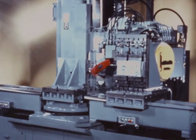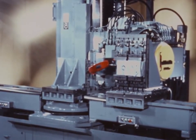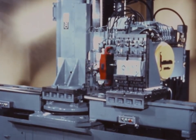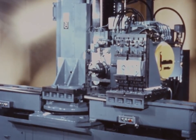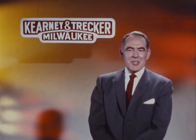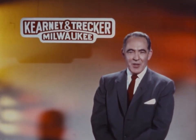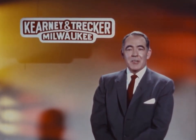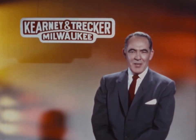Milwaukee Matic is the only machine tool that fully utilizes the profit potential of numerical control. What you have just seen has upset the old established theory of economic lot size production. Make one, make ten, make a hundred — the machining cost for each part remains the same.